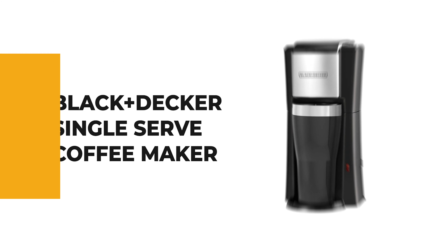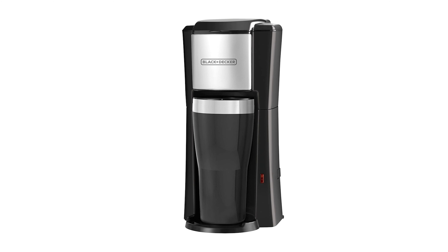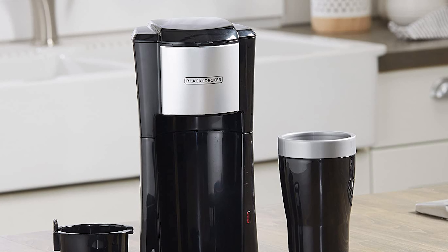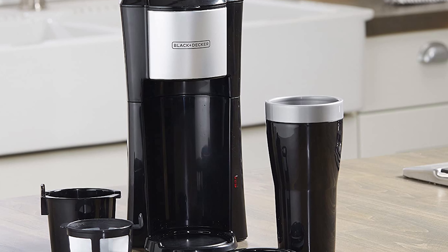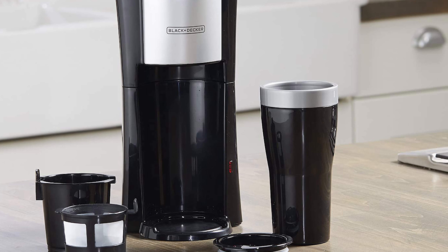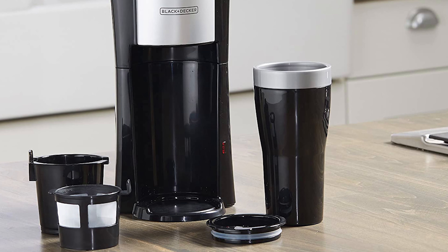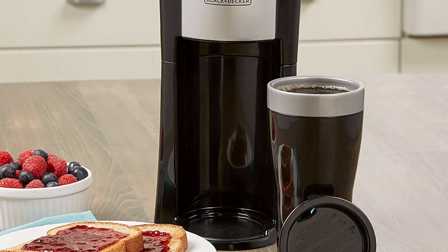Number 5: Black+Decker Single Serve Coffee Maker. The Black+Decker Single Serve Coffee Maker is a basic brewer with a small footprint and a modest price tag. This single-serve coffee maker brews directly into the included travel mug — a space-saving design perfect for small kitchens, apartments, and dorm rooms. It features one simple control function with a start button that automatically shuts off at the end of the brew cycle.